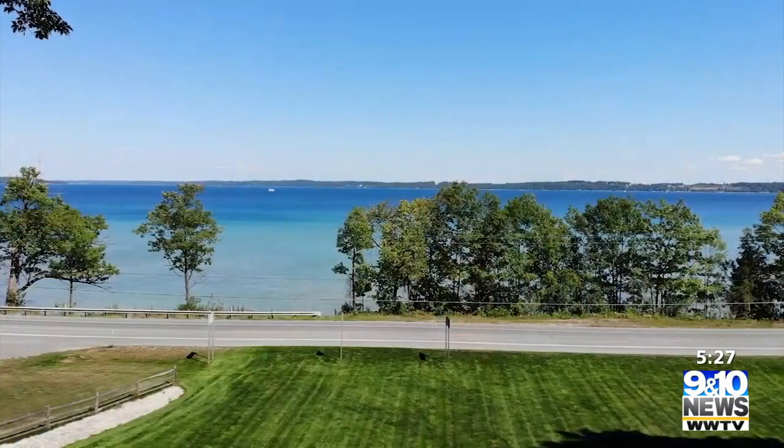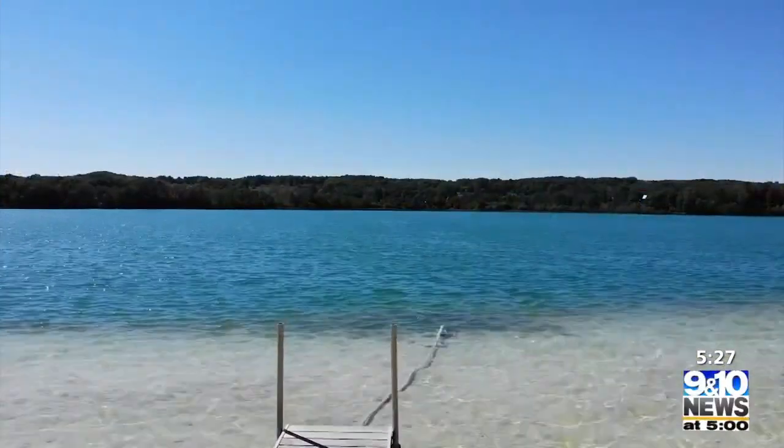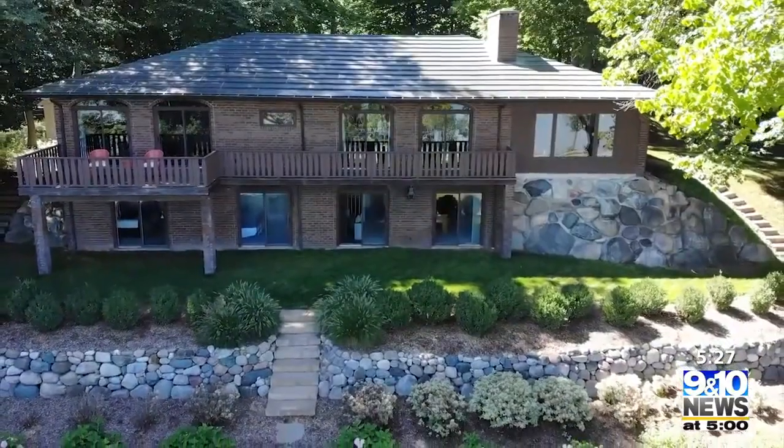The lifestyle that this property offers — you can't find it anywhere else. I don't know of another house around here that has the water frontage that this one has on West Bay and Cedar Lake. And the house is generous in size. It's laid out wonderfully. It's open and bright. It's a great home.